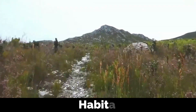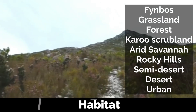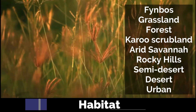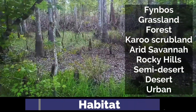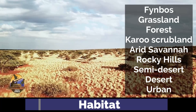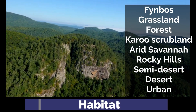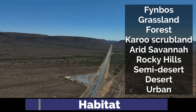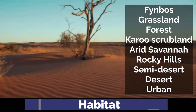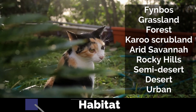These snakes inhabit a variety of environments, including fynbos, grassland, forest, Karoo scrubland, arid savannah, rocky hills, semi-deserts, deserts, and even urban areas.